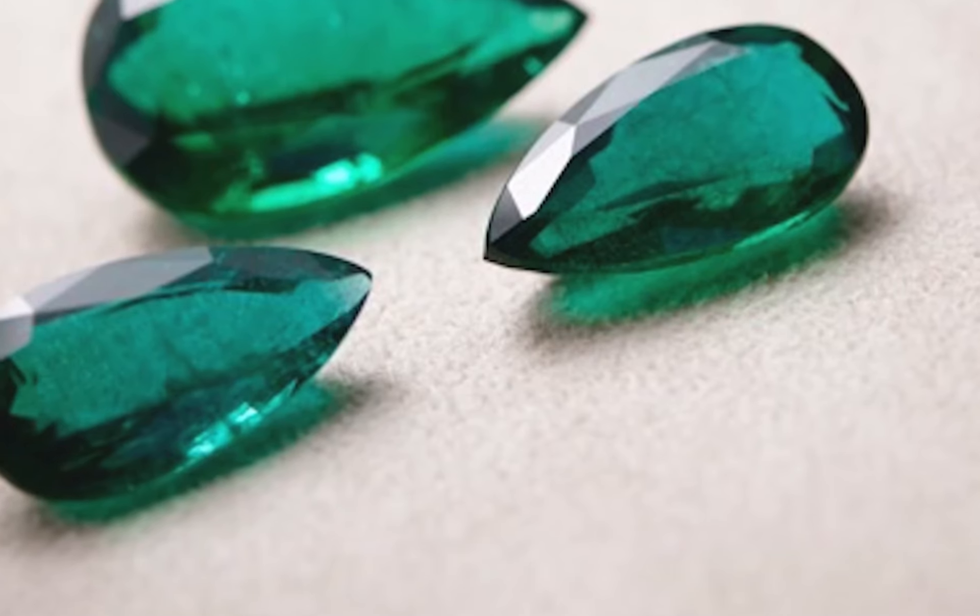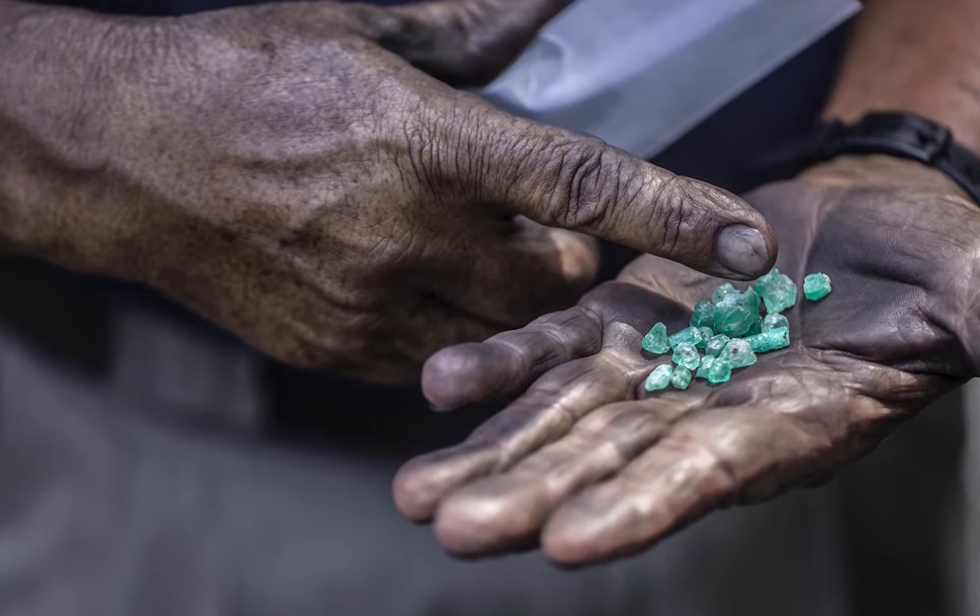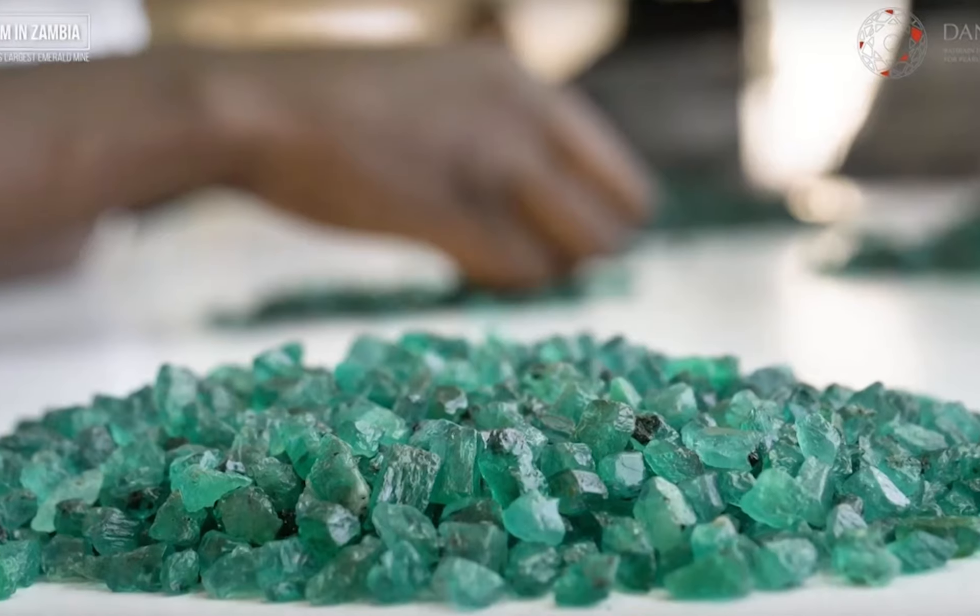and Zambia. Emeralds are mined throughout the world, such as Pakistan, Afghanistan, Russia, Australia, and the United States, but the former mentioned places produce the major sources.